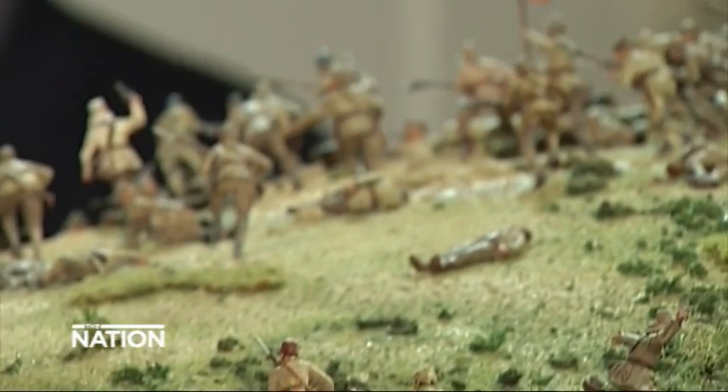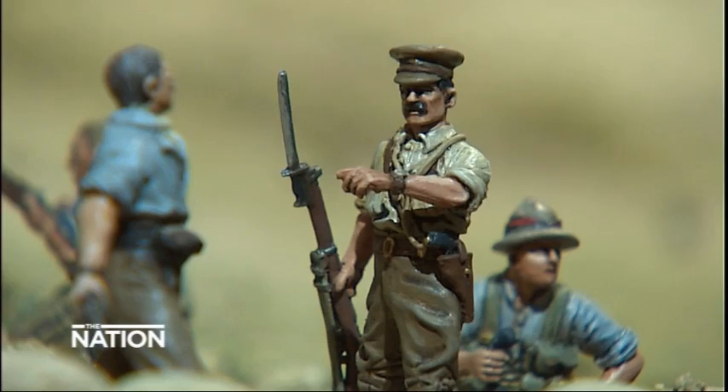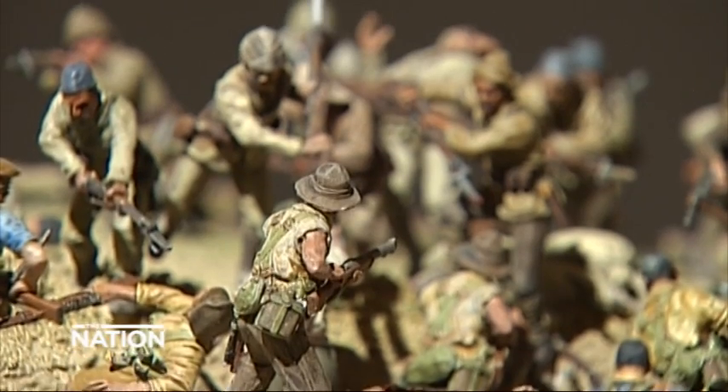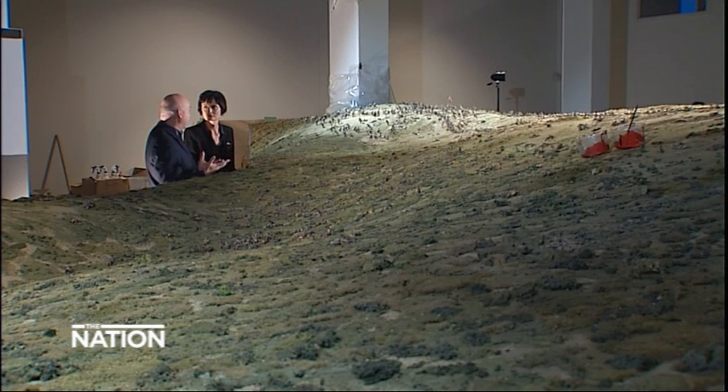This diorama shows the crucial moments in the Battle of Chunuk Bair, where Malone and the Wellington Battalion had taken the trenches from the Turks and captured the top of the hill. That hill was essential for the campaign because by taking that ridge line, the Turks could no longer see into the landing zones.